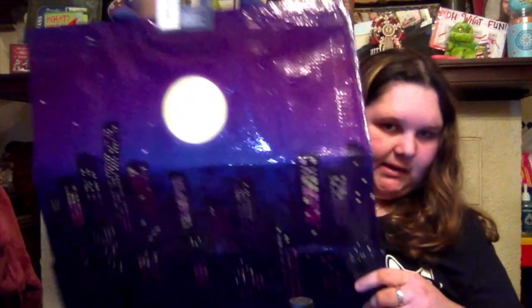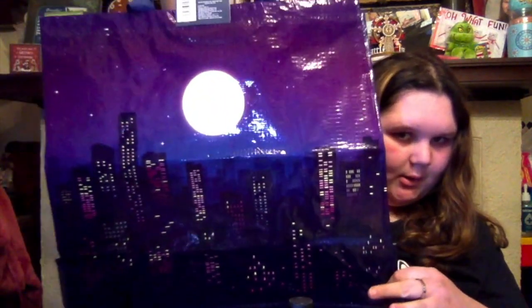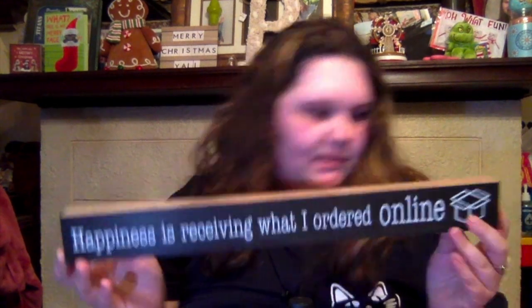Now on to the last, final, big duffel bag. I got this because it reminds me of my city, so I got this. Then I got this sign — 'Happiness Is Receiving What I Ordered Online.' Literally me. I had to pick this up, I could not pass it up.